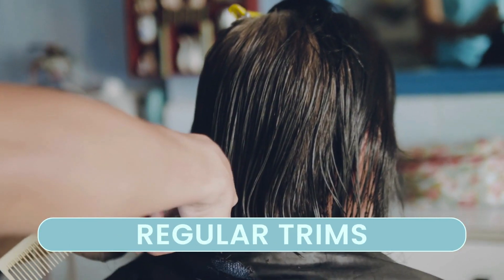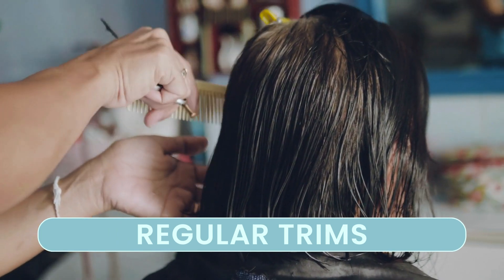Trimming split ends helps to maintain your hair's health. This simple step can make your hair appear thicker and healthier.